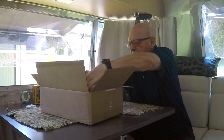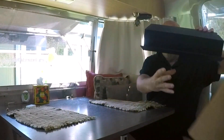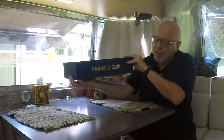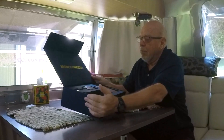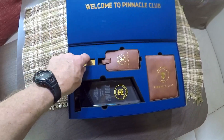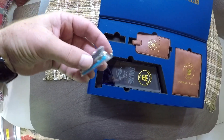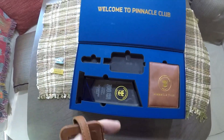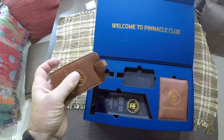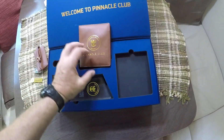Let's get this guy out of here. Pinnacle Club. Crown and Anchor Society. Welcome to the Pinnacle Club. So we have a nameplate — looks like a couple of ways to attach it, a pen and a magnet. A luggage tag. Imitation leather. A passport holder, I guess — a little wallet.